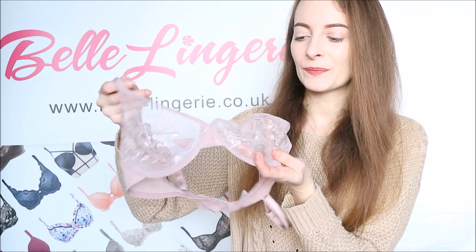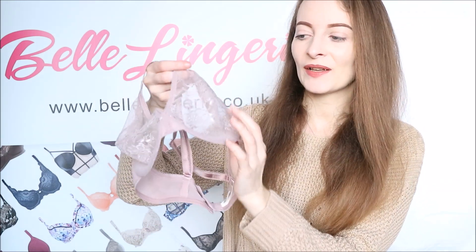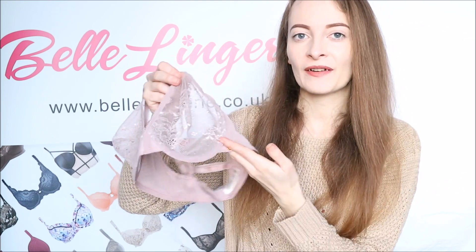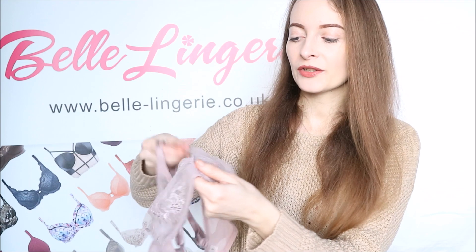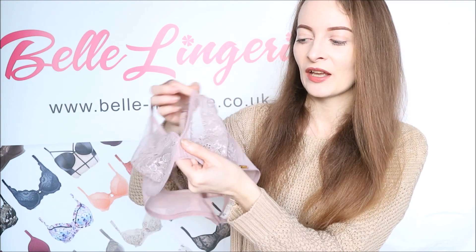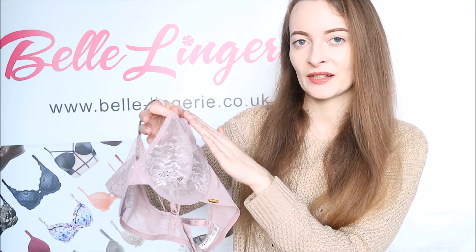With this being a sheer bra — because you can see all the way through it — it really does add that sexiness, but it's also very comfortable and lightweight to wear. The cups themselves also have elastic on the inside, as you can see, which really helps it to mould nicely to your body once you have this on.